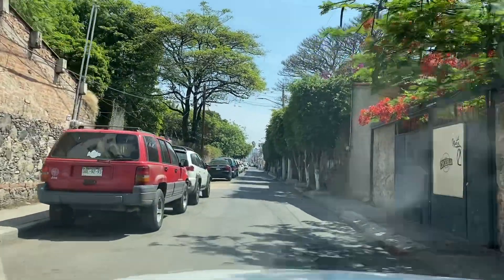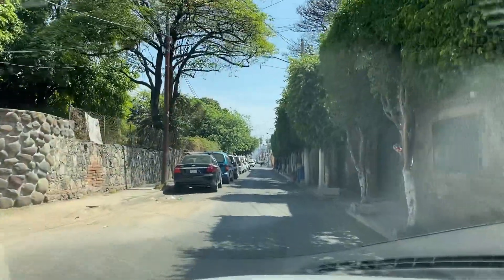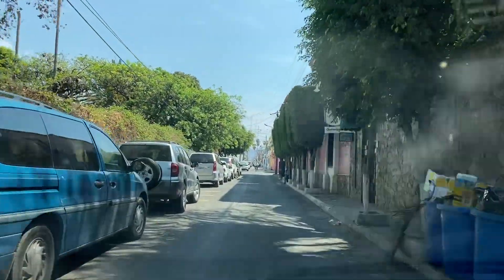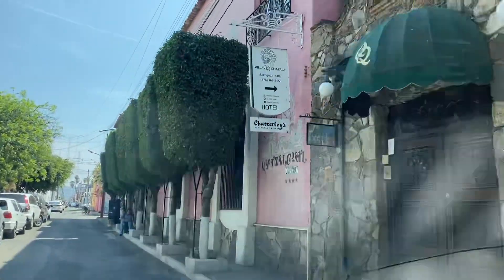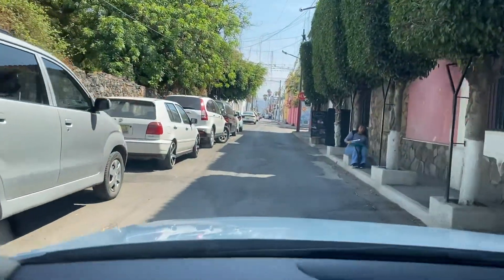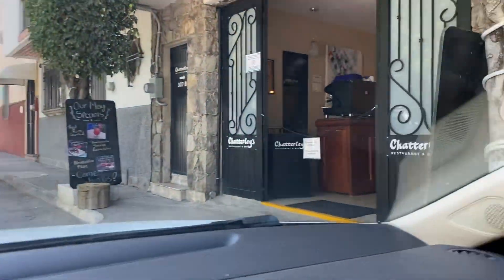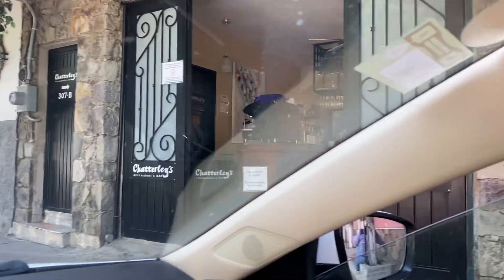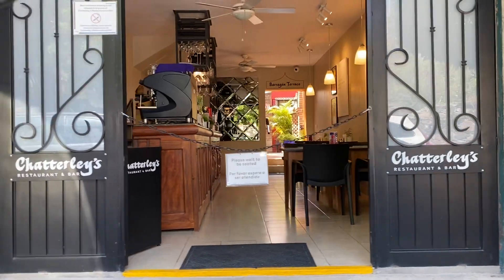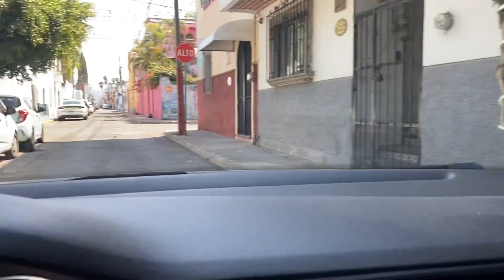Buenos dias amigos and amigas from beautiful Chapala again. I just had breakfast and then went for a short walk on the malecon and I'm right down the street. You can see the restaurants here, beautiful murals, and here's a wonderful restaurant. I haven't been here yet but it is fine dining — fine dining right here in Chapala.